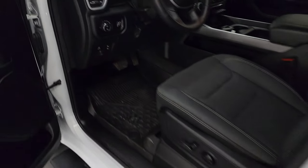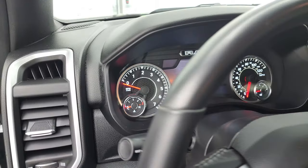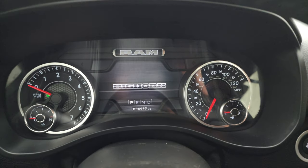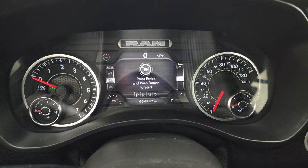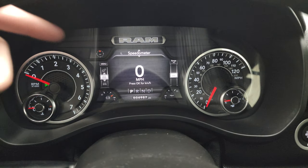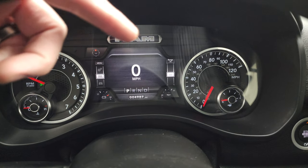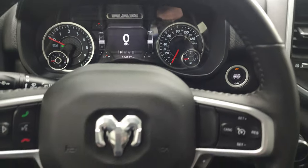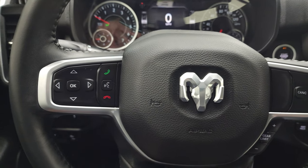We'll hop inside and check out the miles, the radio, and everything this truck has to offer on the interior. This one has 4,987 miles on it. Digital speedometer with a 7-inch LCD display. You do get a compass. You can display mileage, range to empty, battery voltage, and oil temperature — and change all those around.